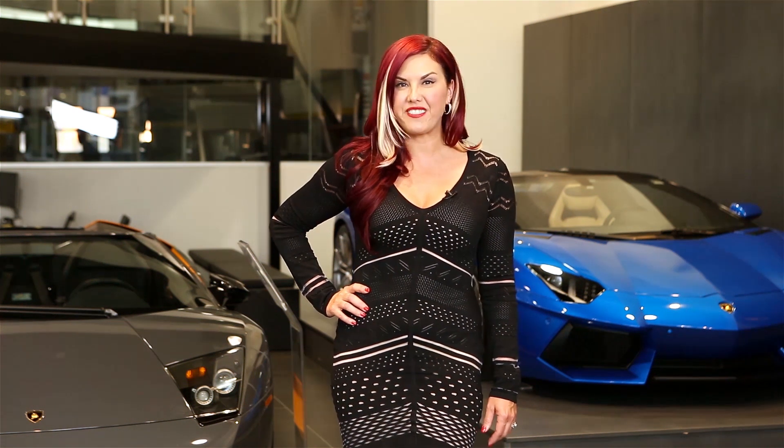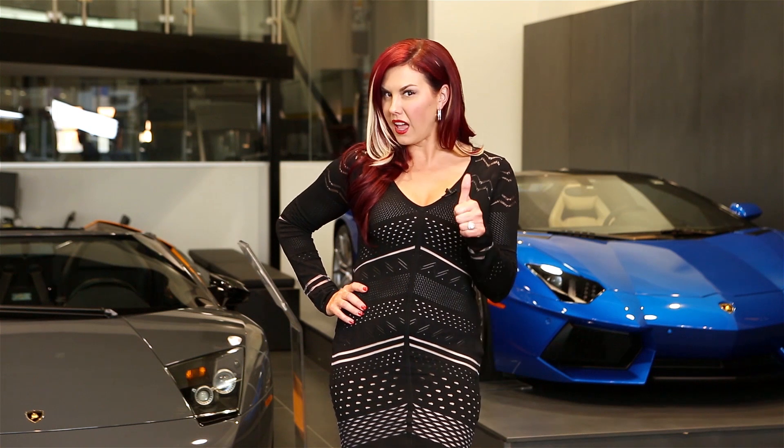Hi guys, thanks for watching my video. Be sure to subscribe so you don't miss a thing and hit that like button. I'll be releasing new videos every week and I hope to have you along for the journey.